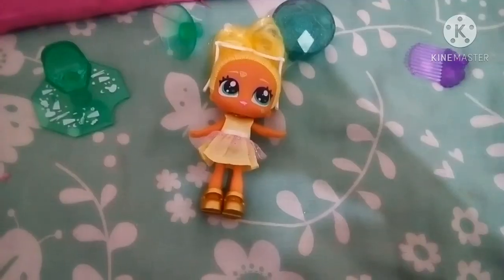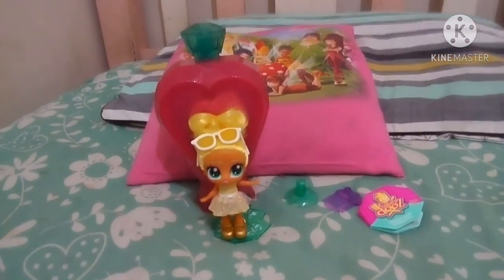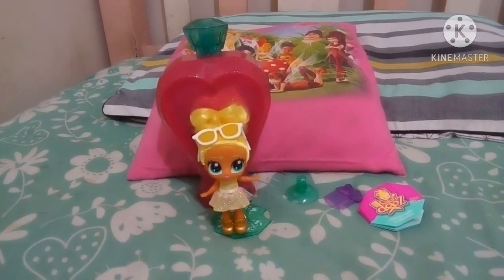And her glasses. Oh, there we go. Or she can stand. That looks cute. Thanks so much for watching. If you like this video, please subscribe. Bye and stay sweet. Bye.